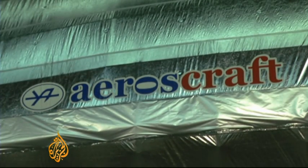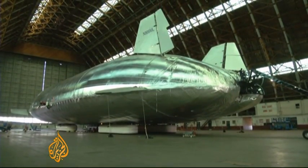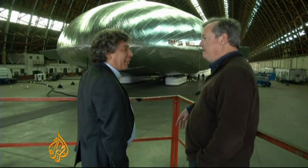It's called the AeroScraft, designed to carry giant loads to remote destinations and rugged terrain where planes are unable to land. This gleaming silver behemoth is the brainchild of former Soviet aerospace engineer Igor Pasternak, who looks and sounds like he could play a mad scientist in a James Bond movie.